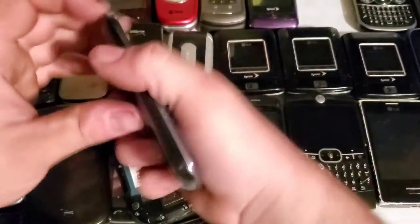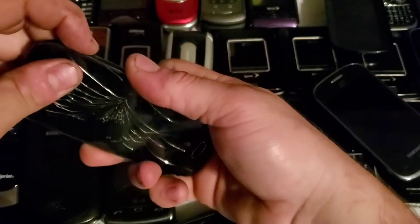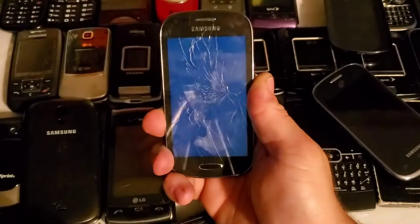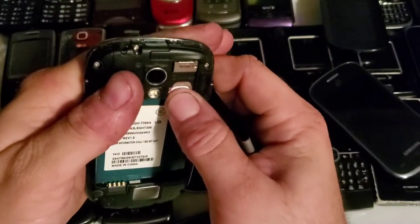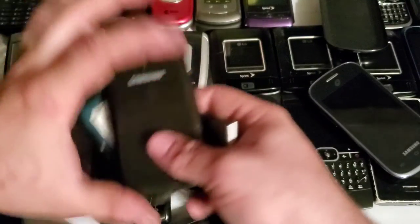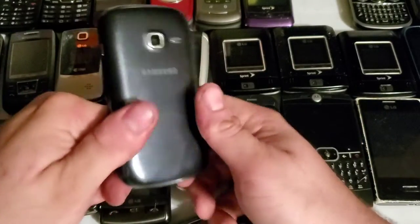Here is a Samsung SGH-T399 — it's the Galaxy Light. It's cracked but works just fine. It's a Metro PCS device, which now runs on T-Mobile since it's a GSM phone and Metro PCS got bought out. I believe Metro PCS used to be a subsidiary of Sprint, and Sprint was recently bought out by T-Mobile.